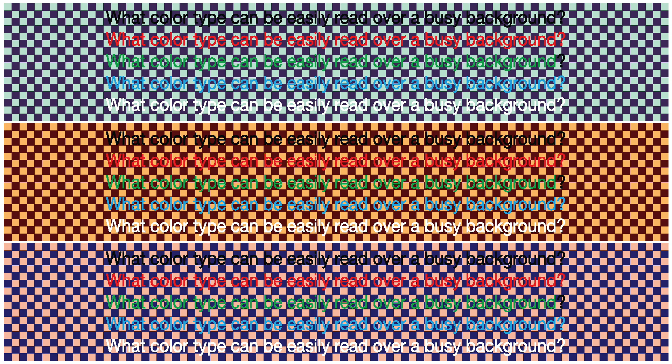Color Principle Number 3: busy backgrounds always injure legibility. Type frequently needs to be placed over a photo or other imagery. If the background for type is busy — defined as having both light and dark elements — the type may be impossible to read. No color of type would be easily read over a busy background. Remember, the question is not whether the viewer can eventually puzzle out what is written, but rather is this design helping or hurting communication? There is no color that can be easily read over a busy background. Don't use them.